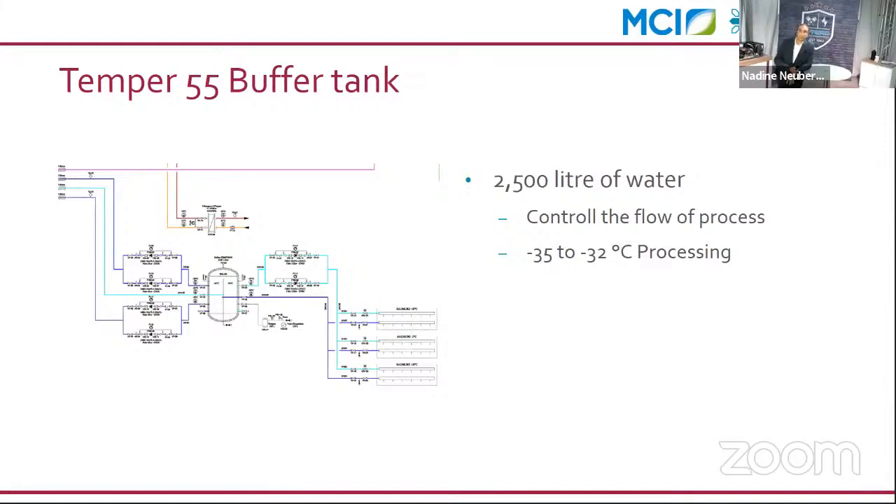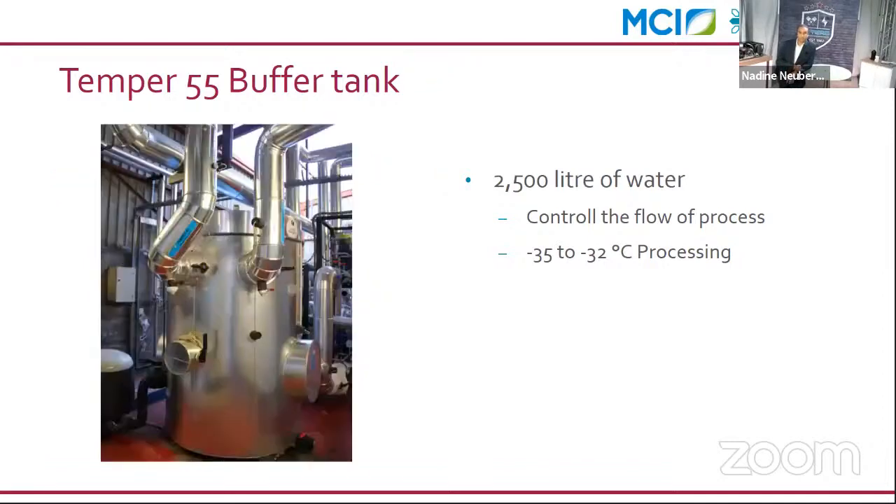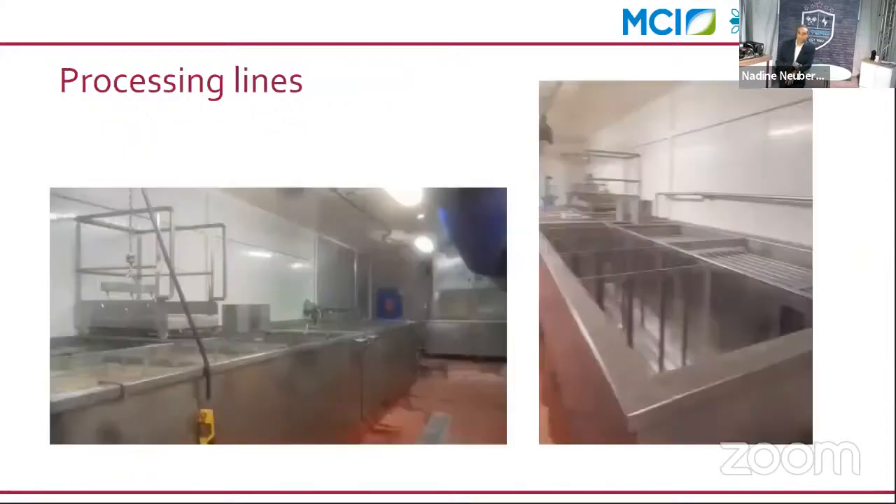We applied the same engineering approach for the cooling process of the shrimp. A small energy buffer of 2,500 liters of water using Temper 55 was created — Temper 55 was specifically chosen because it meets regulations for fluid that can be in contact with food without any harm. This buffer tank supplies the right temperature when the customer needs it, accommodating fluctuating process demands based on customer orders.